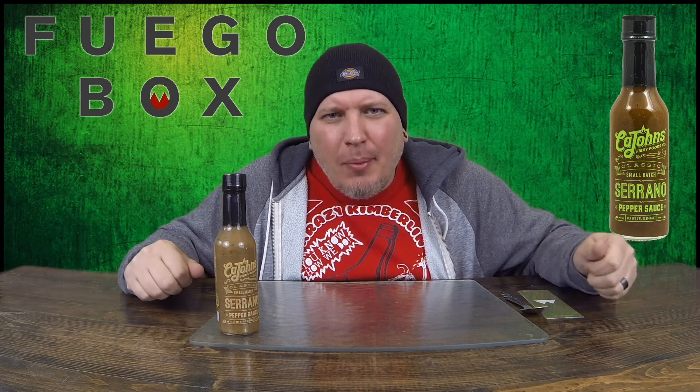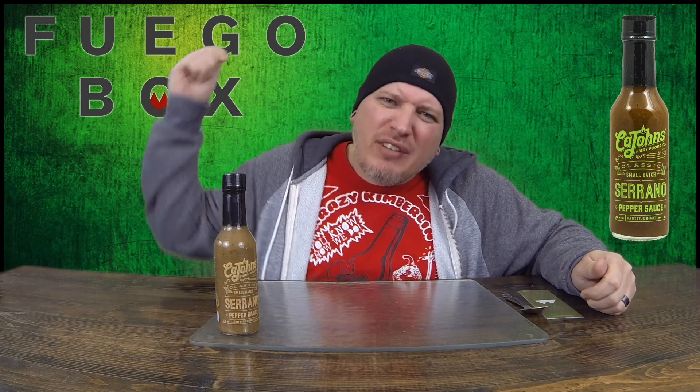What's up, guys? Welcome to Crazy Kimberlin Opinions. Today, we have a sauce from FuegoBox.com. This is Kajon's Serrano Pepper Sauce. You know how we do — we check out the looks, the smell, the taste, and the heat.